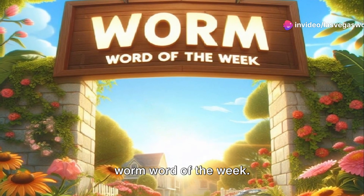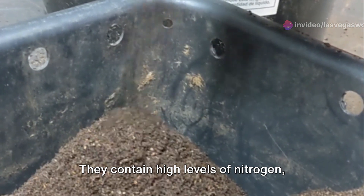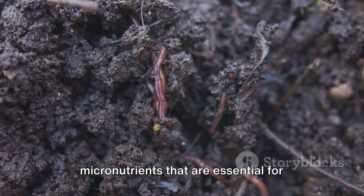Hey folks, it's time for our Wednesday Worm Word of the Week. This week we are talking about vermicast or worm castings, which are a powerhouse of nutrients. They contain high levels of nitrogen, phosphorus, potassium, and a whole host of micronutrients that are essential for plant growth.